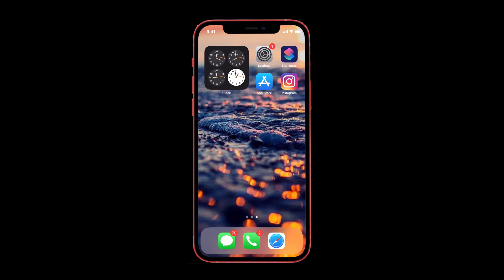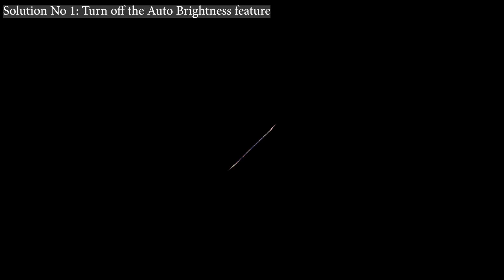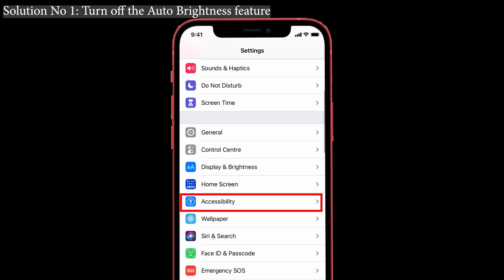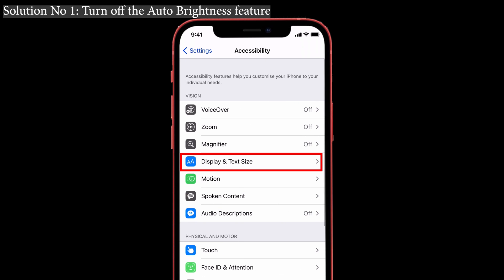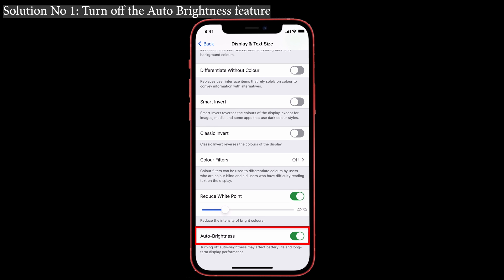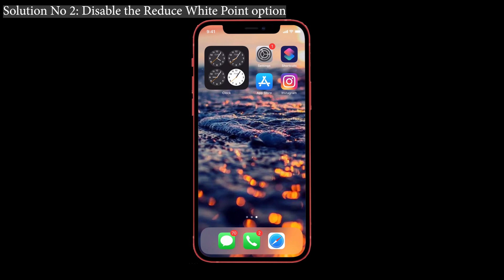Let's get started. Solution number one: turn off the Auto Brightness feature. Some users have said that turning off Auto Brightness has resolved their issues, so you can try this. First, go to Settings, tap on Accessibility, and you can see the Display and Text Size option. Give it a click, then turn off the Auto Brightness option. Now check whether the screen brightness problem is solved or not.